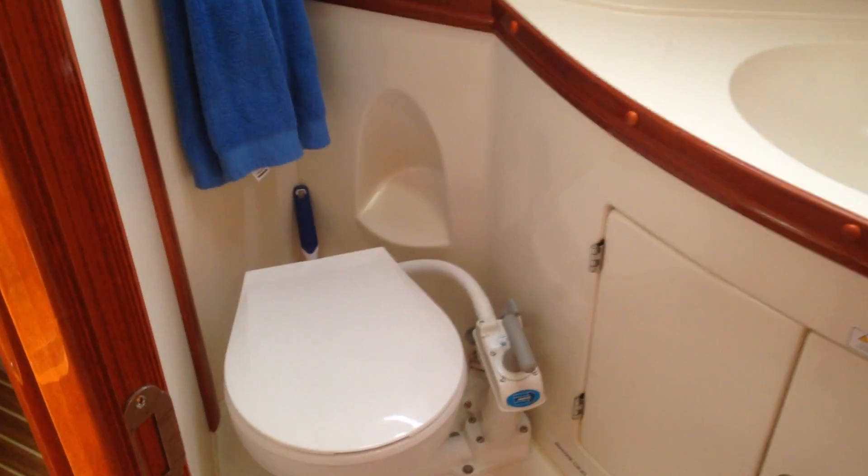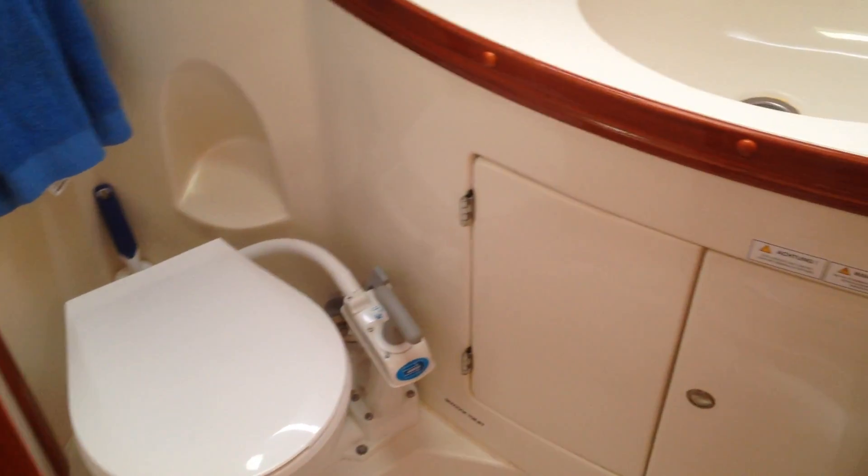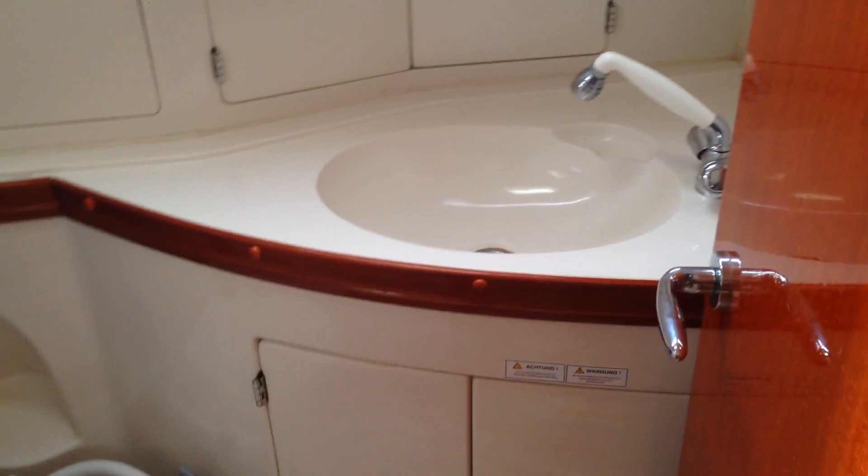Moving aft along the port side to the head — plenty of room, lots of stowage, and a decent sink.